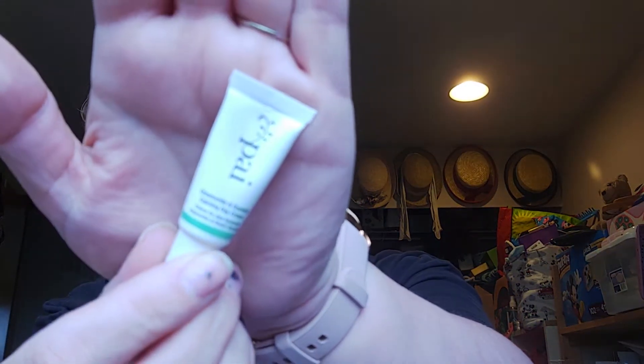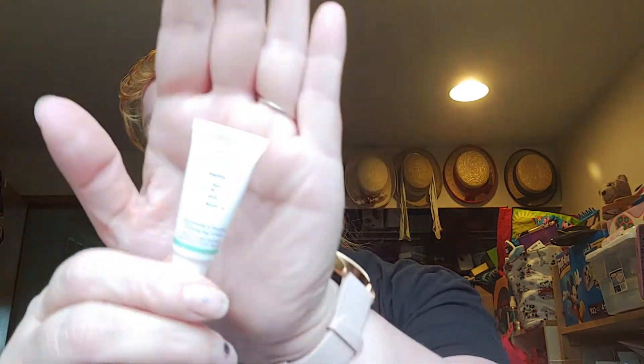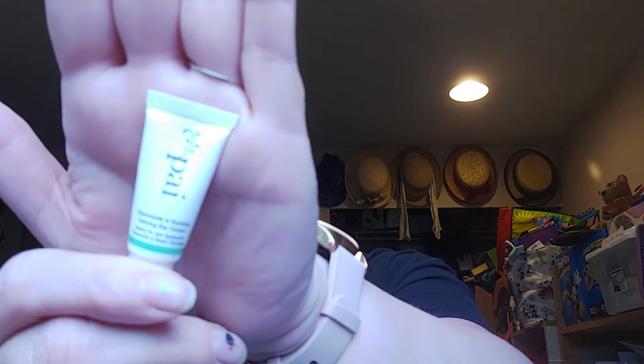The next thing I'm pulling out is from Pai — the Chamomile and Rosehip Calming Day Cream. It's a really small sample but I think I can use it. The full size is $60, so I'd be a bit scared at that price. It's a repairing daily moisturizer with natural skin-soothing agents so that you get a calmer complexion and less redness. So this is a moisturizer for your face. I did a little drop on the back of my hand — you can barely see it — but I need something to help with some of the redness because my redness drives me nuts.